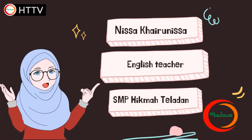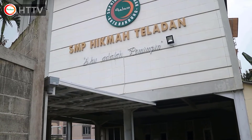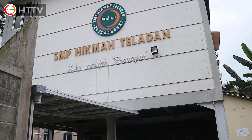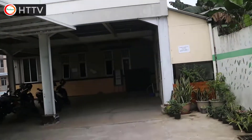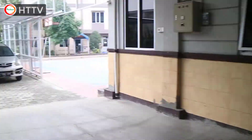Hi, my name is Nisa Khairunnisa and I'm an English teacher at SMP Hikmat Ladang. Today I want to take you on a virtual tour of our school. SMP Hikmat Ladang is located in Cilember, Bandung. To reach our school, you need to walk through a small street from the gate. When you arrive at the parking lot, you can find the main building.